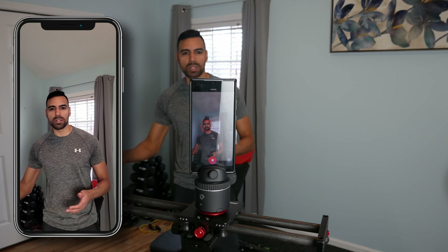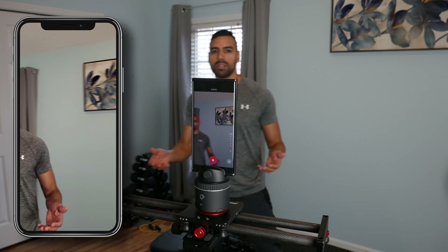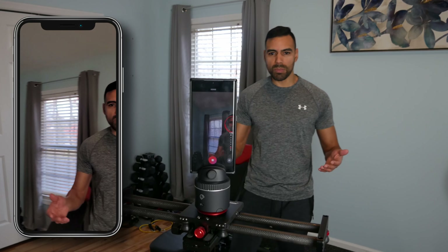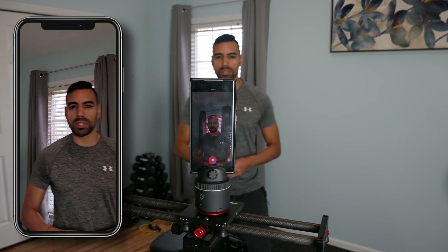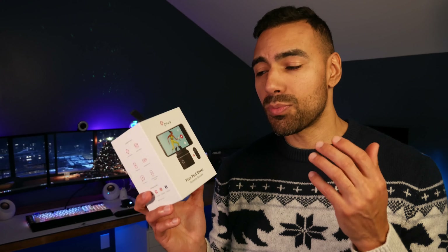Here's an example of how the Pivo Pod works — as I move left to right you can see it's trying to follow me. There's a slight delay but not too much. It'll also try to zoom in and zoom out as I move closer or farther away from my phone. I think it does a pretty good job. For 100 bucks you can't complain — it's really easy to use, simple to set up, and a real game changer for capturing yourself as a content creator.